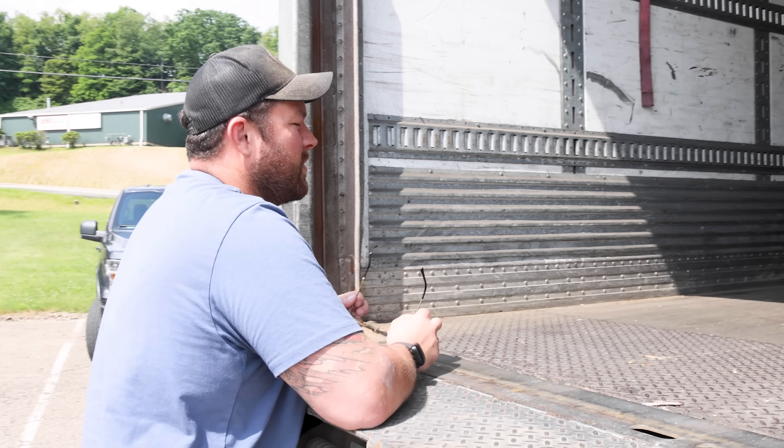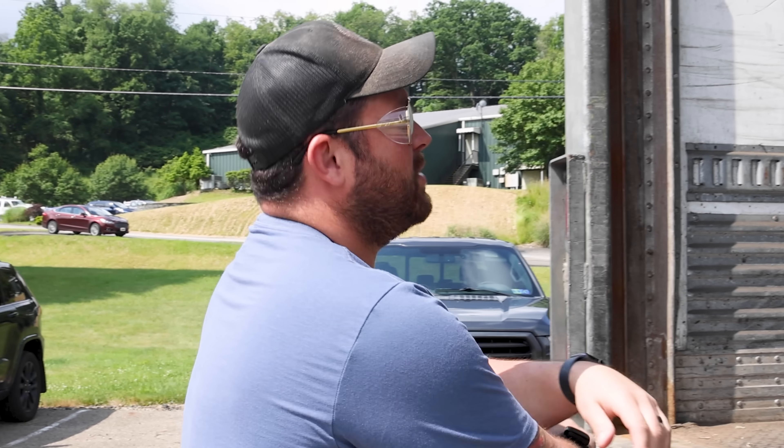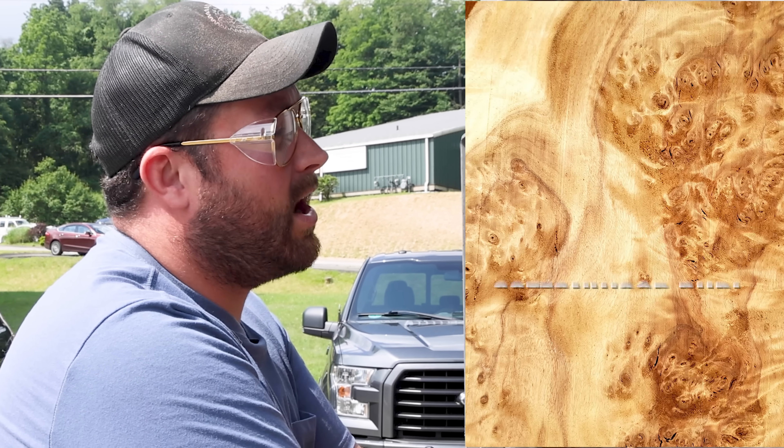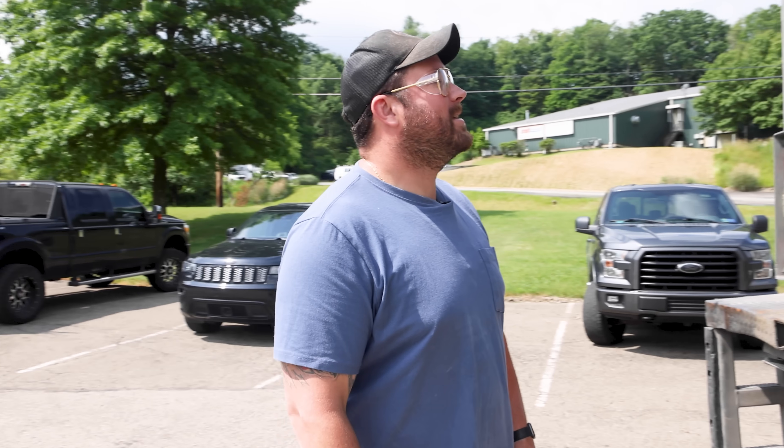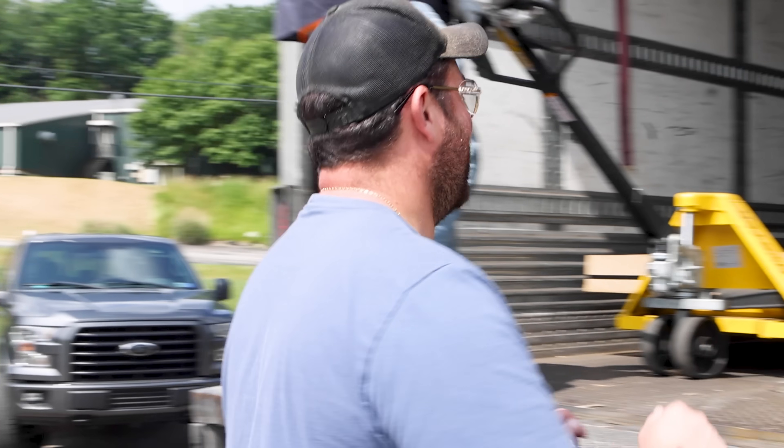Slab! Literally the most expensive piece of wood I've ever purchased. I think the total came in at like $4,800. What kind of wood? It's a cottonwood burl, so it's got a bunch of crazy stuff going on with it. What have you done? It's a big-ass pallet.